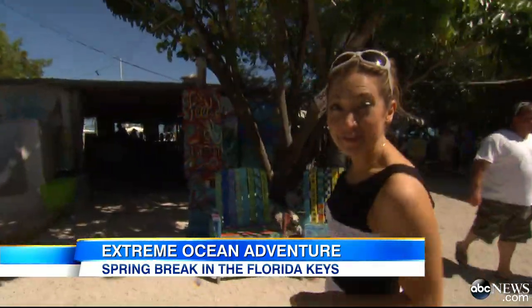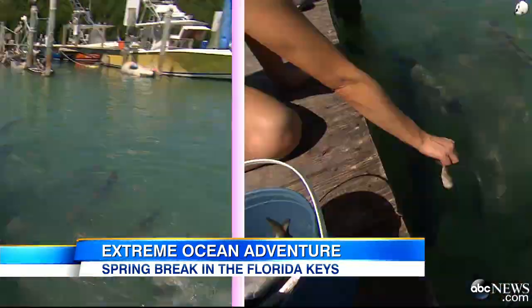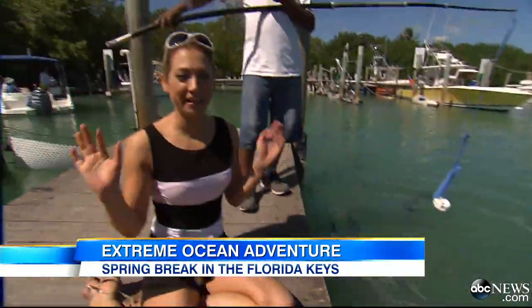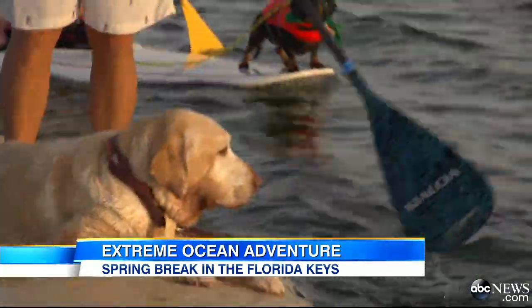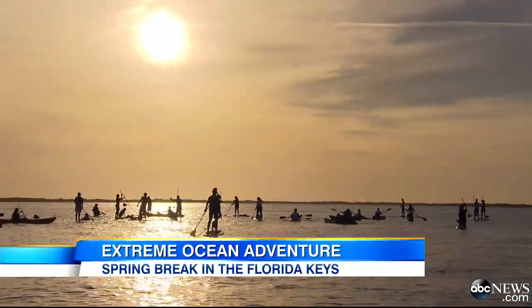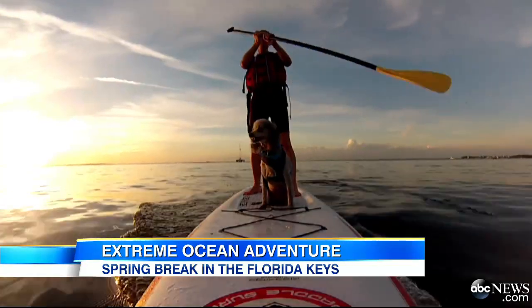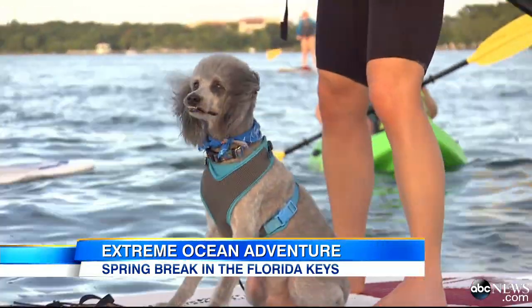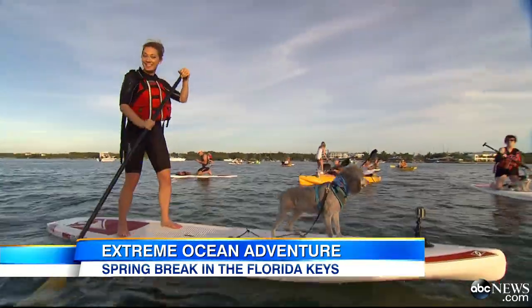They grow coral and with the help of students and volunteers, they transplant it to nearby reefs. We're going to feed some folks closer to land. Those magnificent waters just begging to be shared. We end our day paddling with pups in Key Largo — Nash here, just showing me the ropes.